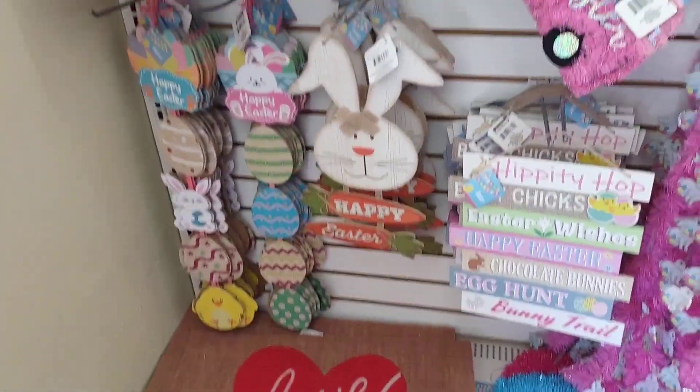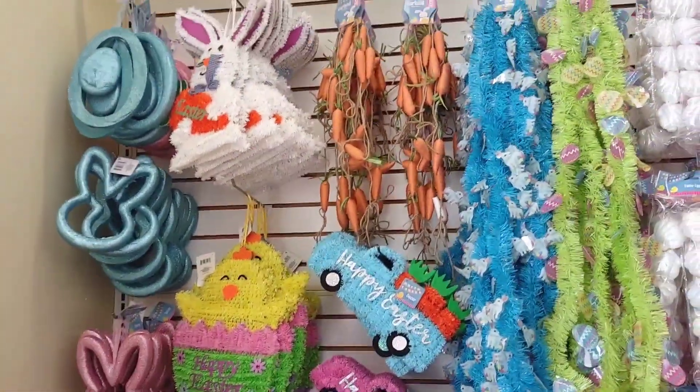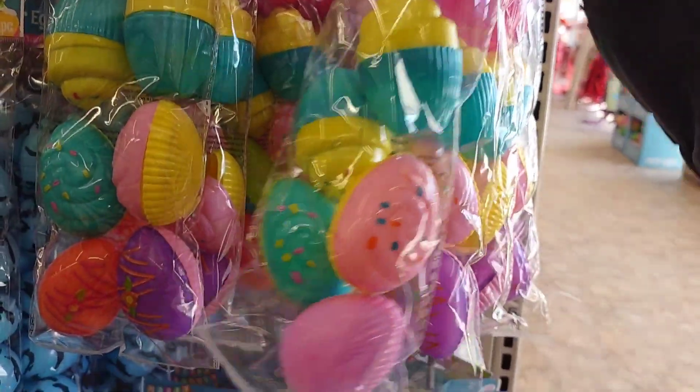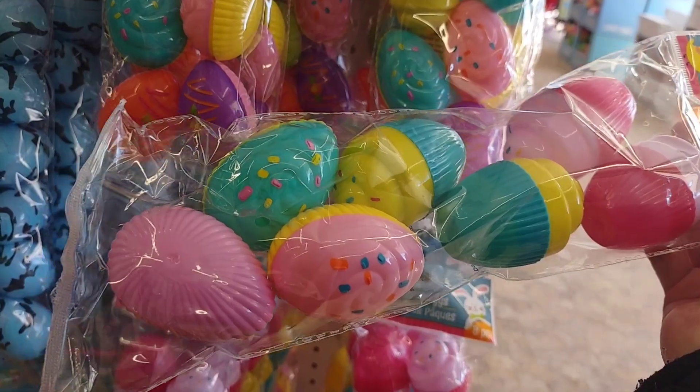Welcome that. Some of the cute signs for Easter. I have a great idea for a wreath. Look at the cute containers for the baskets.